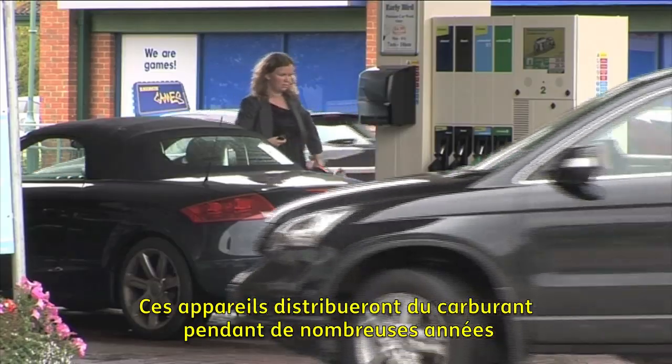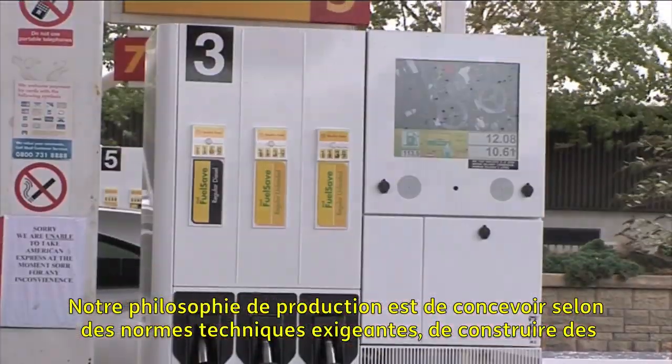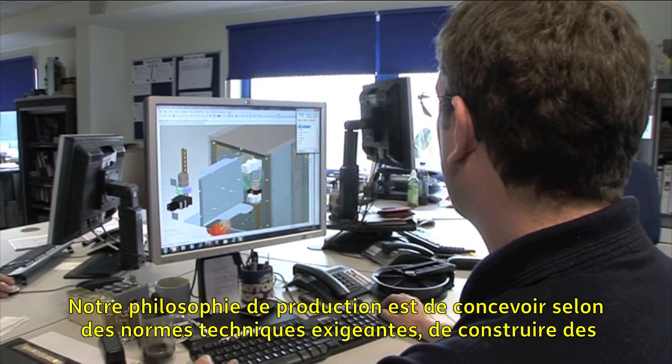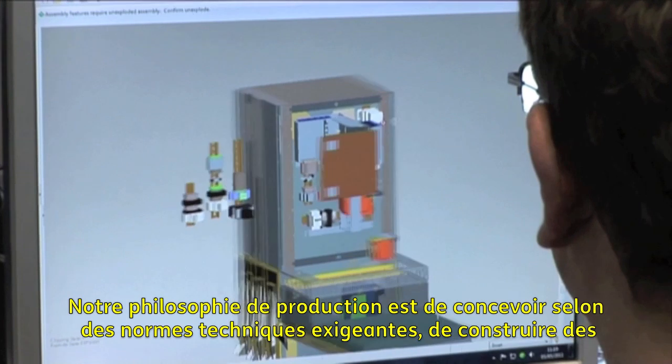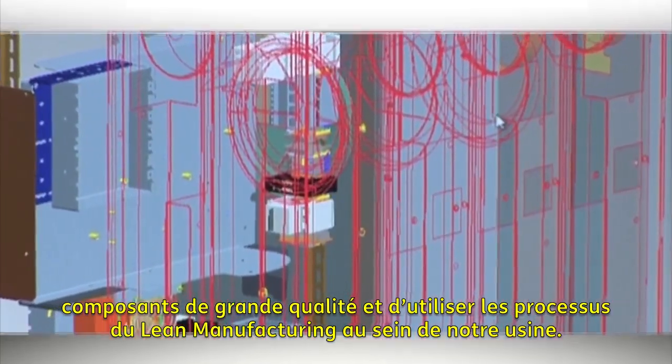These machines are going to dispense fuel in all types of weather conditions for many years. Our manufacturing philosophy is to design to challenging engineering standards, build using the highest quality components and use lean manufacturing processes throughout the factory.